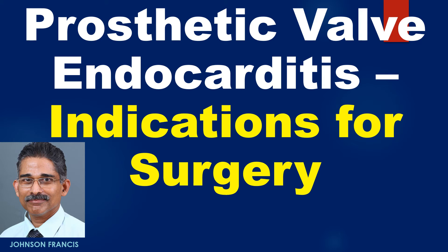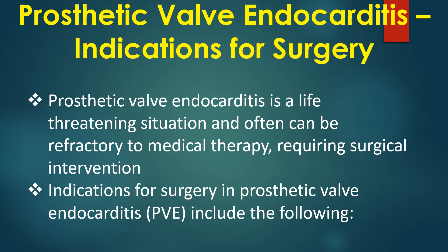This discussion covers indications for surgery in prosthetic valve endocarditis and the concept of biofilm in infective endocarditis. Prosthetic valve endocarditis is a life-threatening situation that is often refractory to medical therapy, requiring surgical intervention. The indications for surgery in prosthetic valve endocarditis include the following.